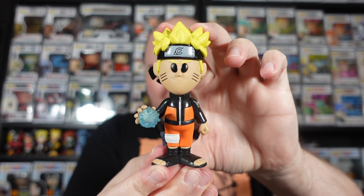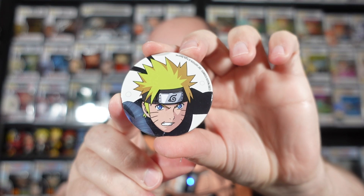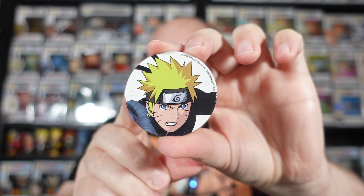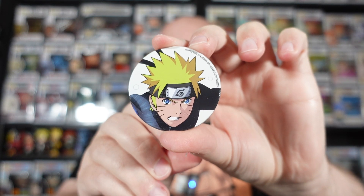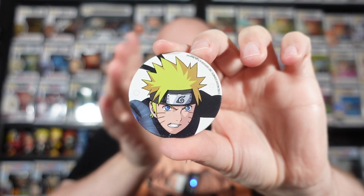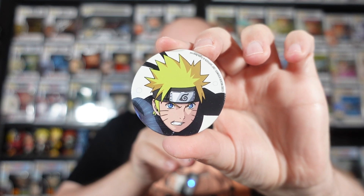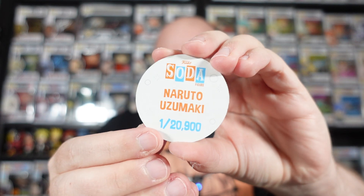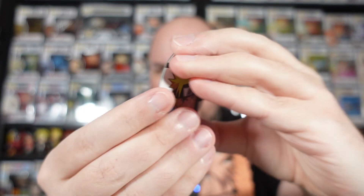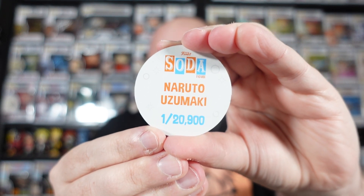There is a look at it, though - pretty cool, Naruto with the Rasengan. Let's just double-check the Pog. Yes, it is indeed the Common. So the white background is the Common on the European ones - though it's been a long time since I did sodas, because you get the white background and then the colored background, and it's either a Chase or a Common. I know ours was always different to the US, but maybe that's different now. Anyway, there we go with the Common. The number is 20,900, so what - 4,100 for the Chase?